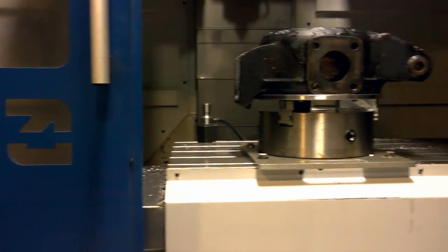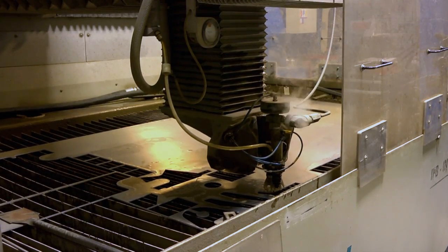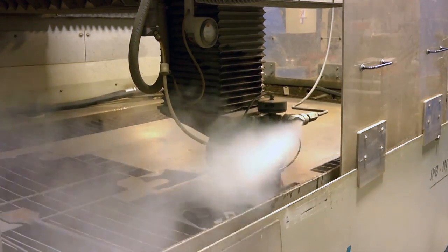Over here in the machine shop, we have two CNC mills, two CNC lathes, a flow water jet, and a multitude of other equipment from tubing benders to welding machines — everything to support the monster truck racing operation.